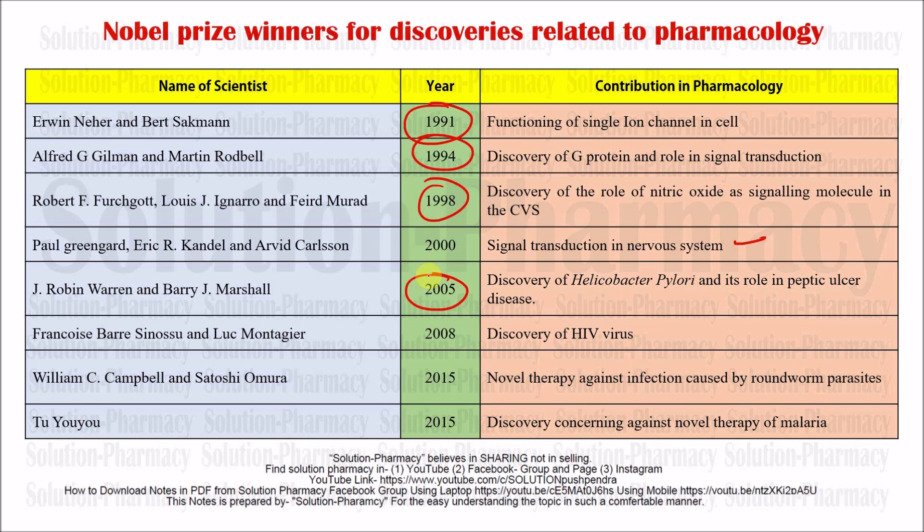These were some of the scientists who were awarded the Nobel Prize for their contributions in the field of pharmacology. Thank you very much for watching and listening to this video. Namaskar, take care.